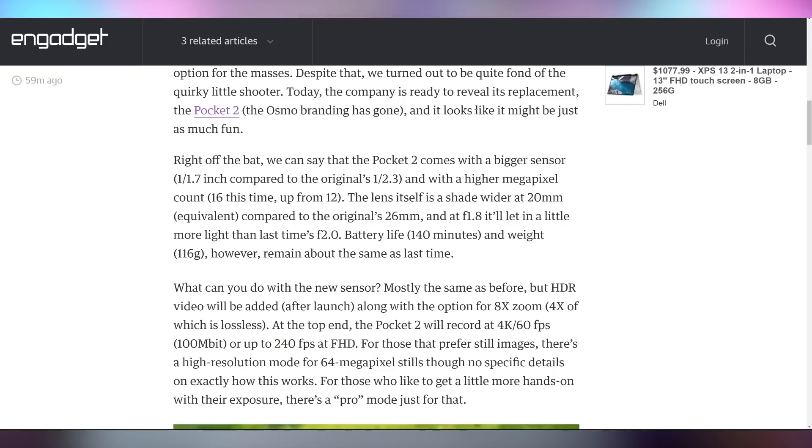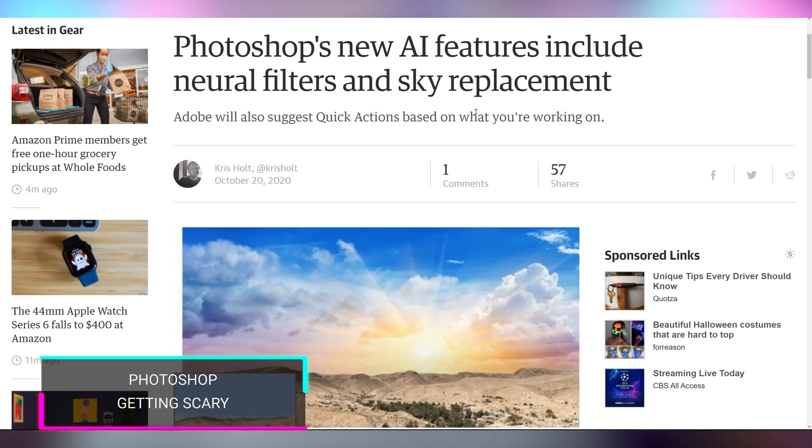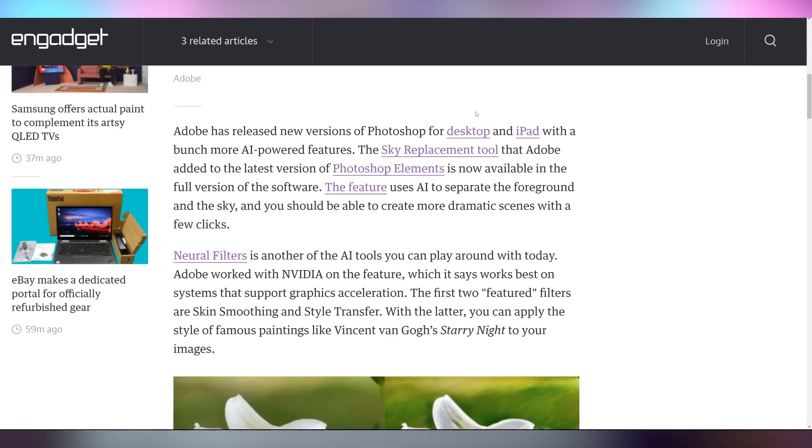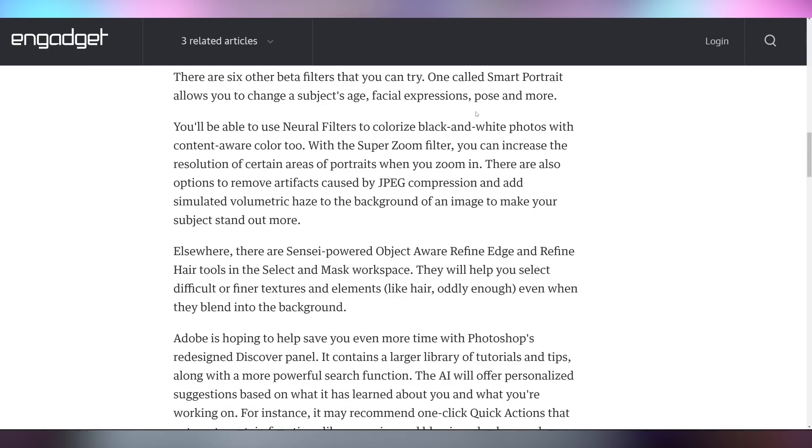DJI is updating the Pocket 2 with higher quality footage and all of that — it's kind of a niche market as far as I can see. Adobe also updated Photoshop, showing off new AI features including neural filters and sky replacement, which allow you to use AI tools to basically make whatever you want. It can colorize black and white photos, do super zoom, change people's lighting in photos, and move people's faces, age, and facial expressions. It's nuts and it's scary, but it's here.